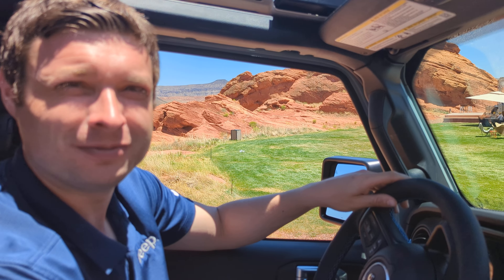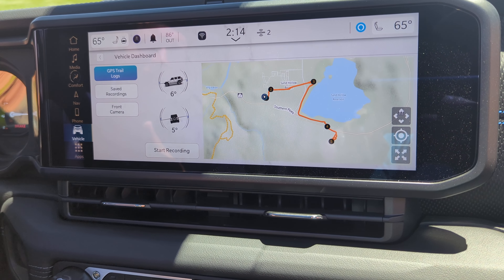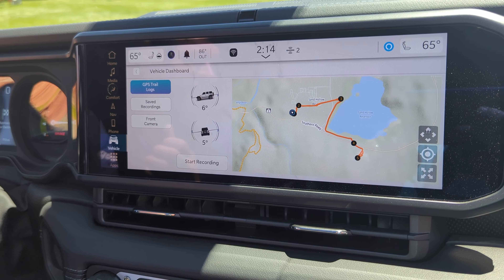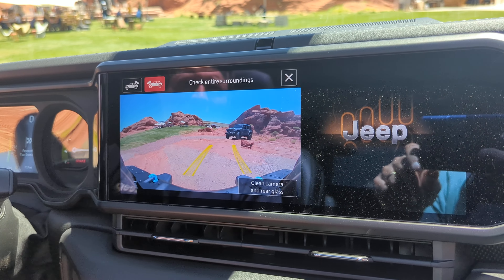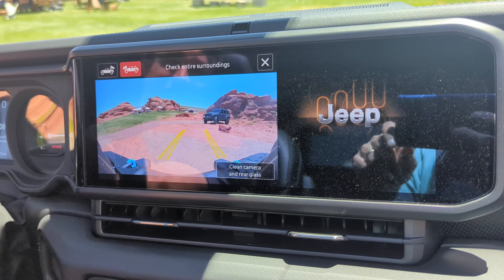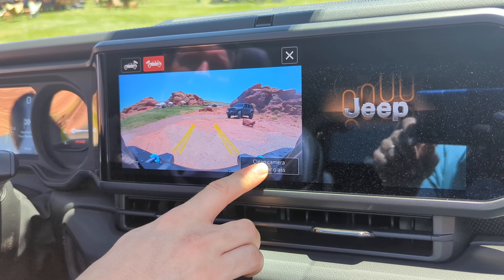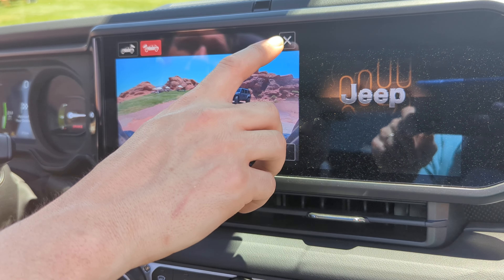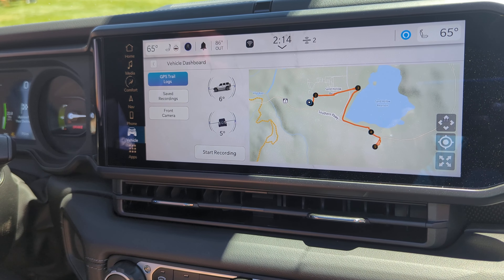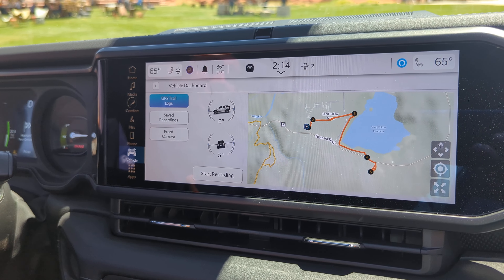You've got real-time pitch and roll as you continue down the trail. When you get to tricky spots where you need to see your tire placement, you can toggle to the front trail camera view — it dynamically shows where your tires are headed. There's also a clean camera function in case it gets too muddy, and you simply exit out to return to the Adventure Guide screen.